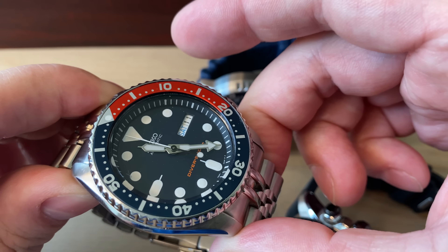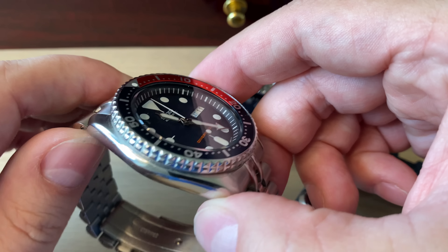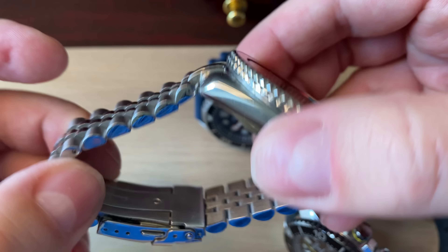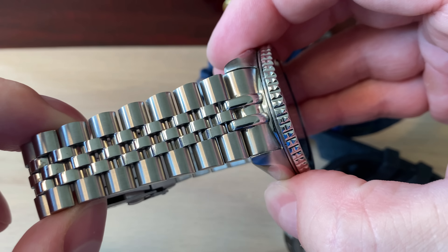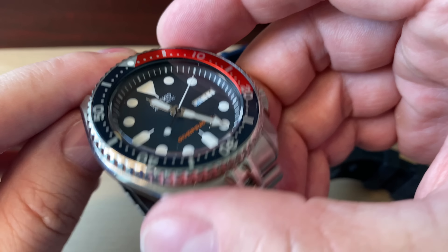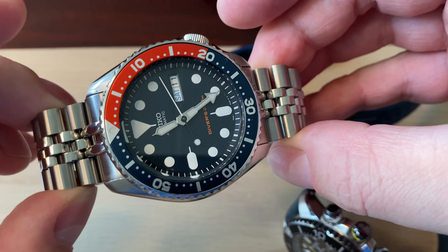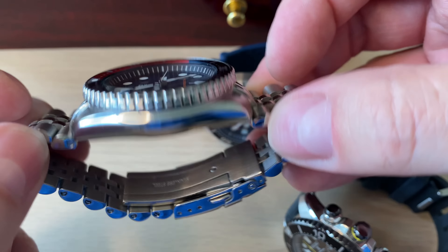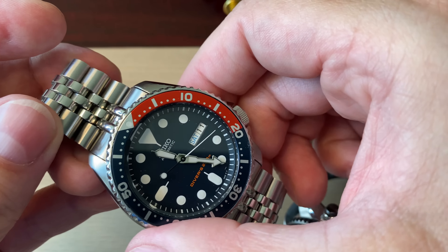Of course also the Seiko SKX009, on a strap — a Super Jubilee style. I don't believe they're actually allowed to call them Jubilee anymore. It's a really fun watch that has been with me for several years. I don't get to wear it that much, but it's still a very fun watch to have in your collection.